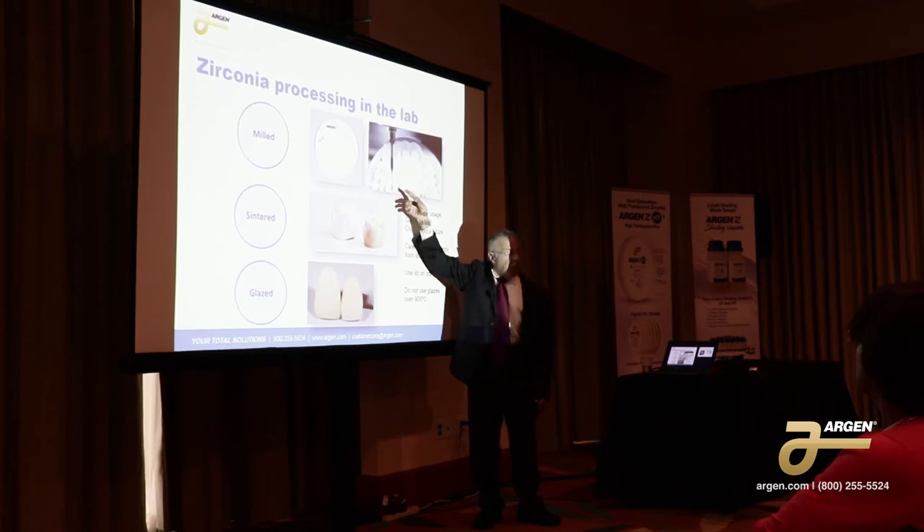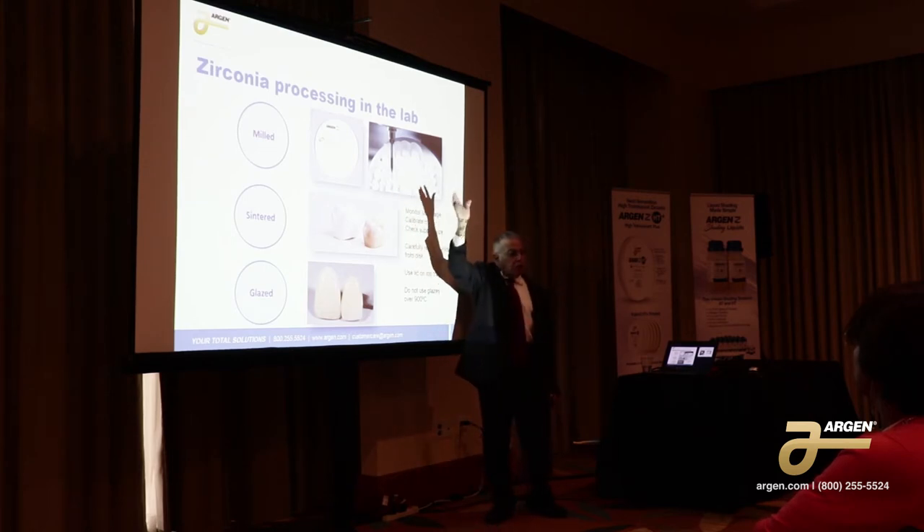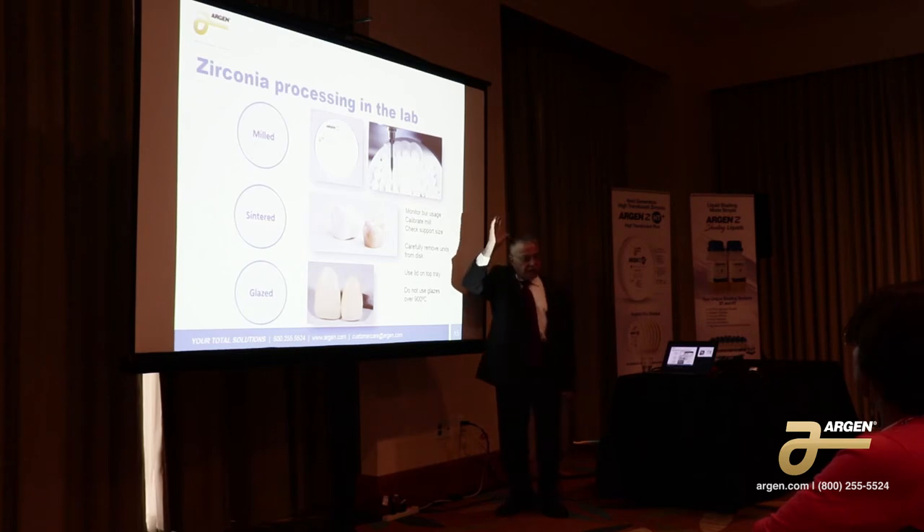The sharper the end mill, the better your contours and the better your surface, and the less chipping you're going to have. If you allow the mill to go past its useful life, you're going to start getting chipping and an insidious type of chipping where the material will actually fracture, but you won't know it until after sintering. So that's like 10 hours wasted.